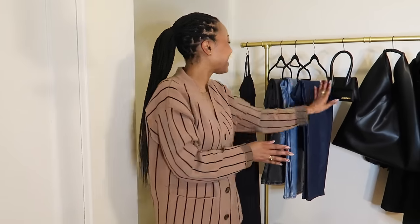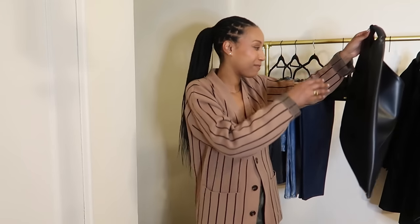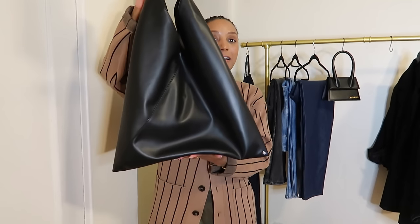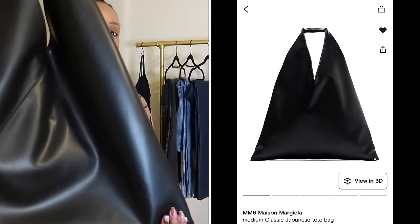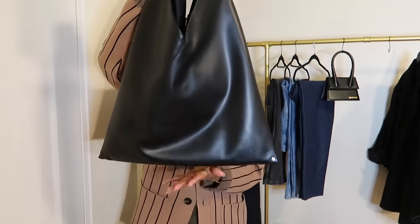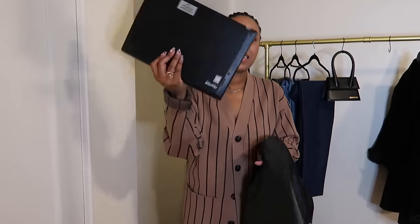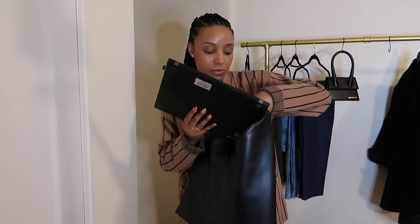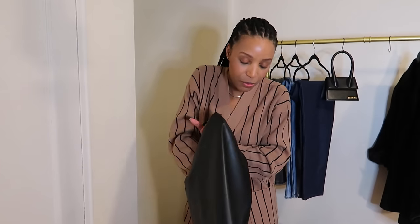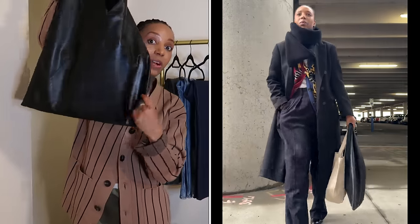Okay, calm down. This is my MM6 vegan leather tote bag. I did not think I would love this bag as much as I do. When I was going to work every day I'd carry a heavy tote. I decided to switch to this one. Yes, my laptop fits in here — let me show you. This is my big work laptop, the big dog. Put it in sideways — boom, right in here with room on the side.